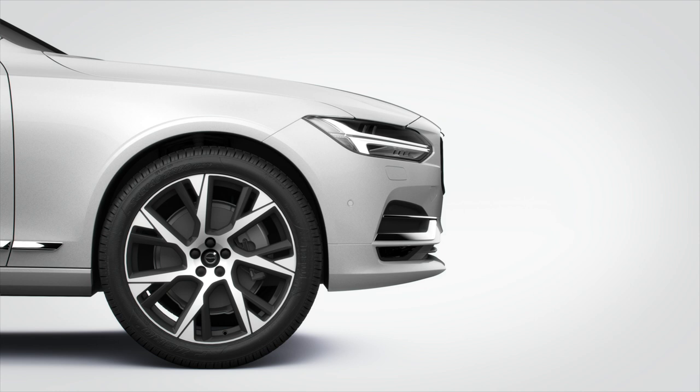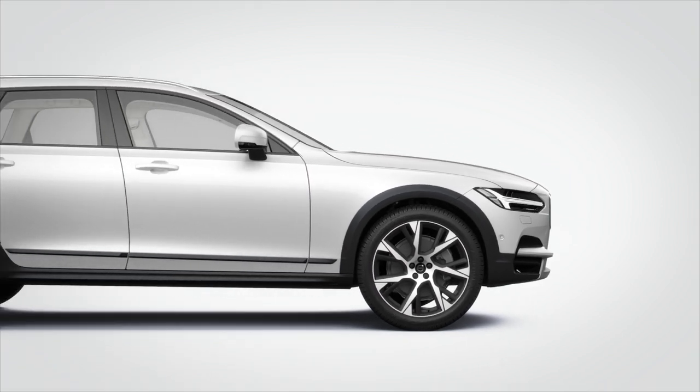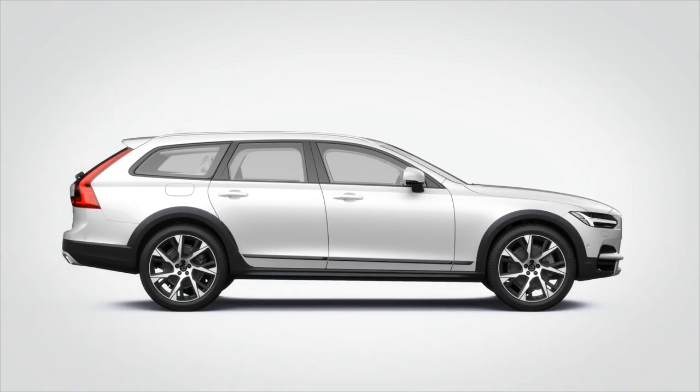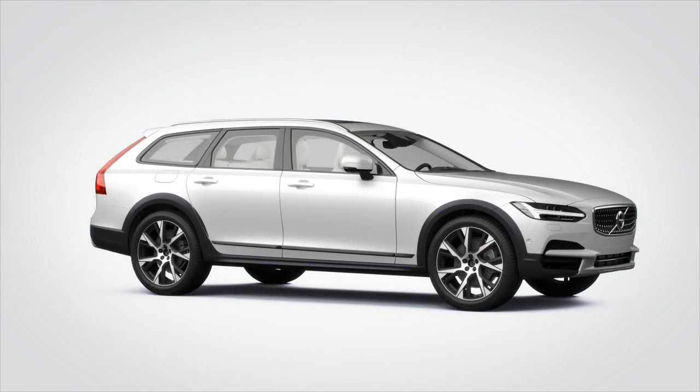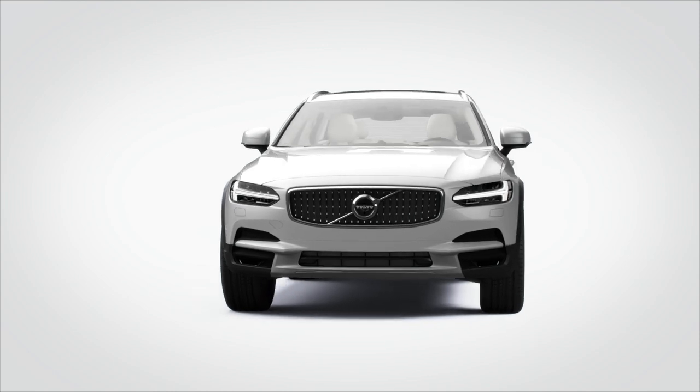To accommodate the bigger wheel, we designed wheel arch extensions. Together with the sill cover and the new front bumper, they protect the V90 Cross Country in rough terrain. The V90 Cross Country has a powerful stance. It radiates the immense capability of its all-wheel drive and the freedom to go where you want.